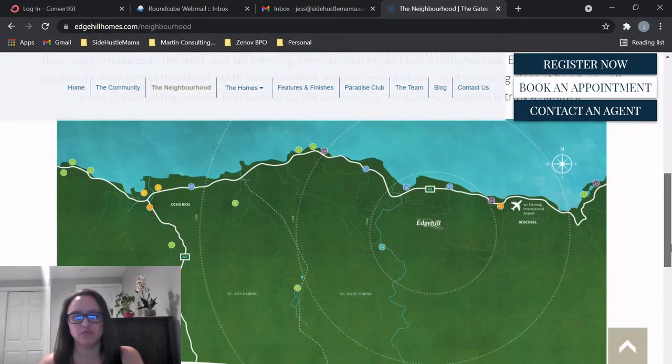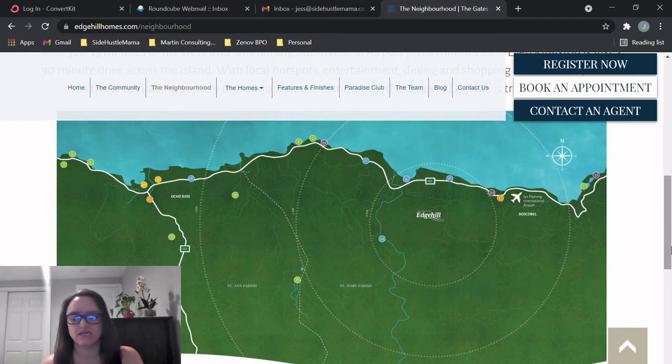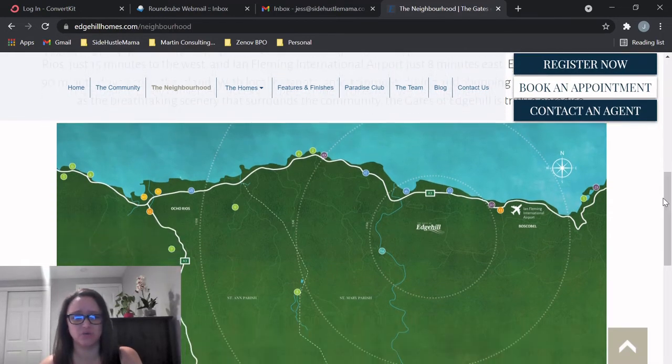Looking at the neighborhood map, this gives you an idea of where it's located on the north coast. Here's Boscobel, here's Edge Hill, and over here is Ochi. It's in Saint Mary. Anything on the north coast is going quickly — if you can get something, get it.